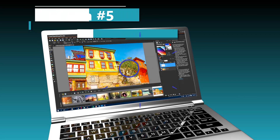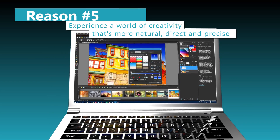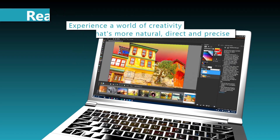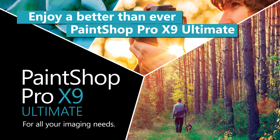Reason number five: With improved stylus support, you can use PaintShop Pro on graphics tablets and stylus-friendly touch PCs to edit photos, draw, paint, and create. Achieve new levels of creativity and boost productivity with the ultimate photo editing toolset.